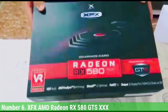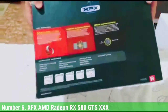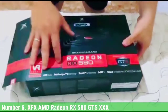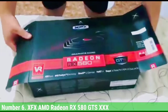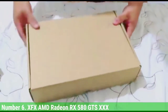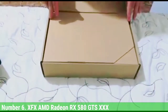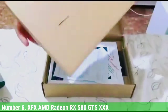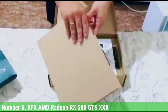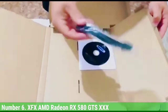Number 6: XFX AMD Radeon RX 580 GTS XXX. XFX is an American manufacturer of PSUs, motherboards, and graphics cards — which sounds more Chinese than American. It is one of the few names many people might have never heard before, which makes sense as the company has not been manufacturing GPUs for long. XFX used to manufacture Nvidia GPUs but eventually switched to manufacturing AMD GPUs.